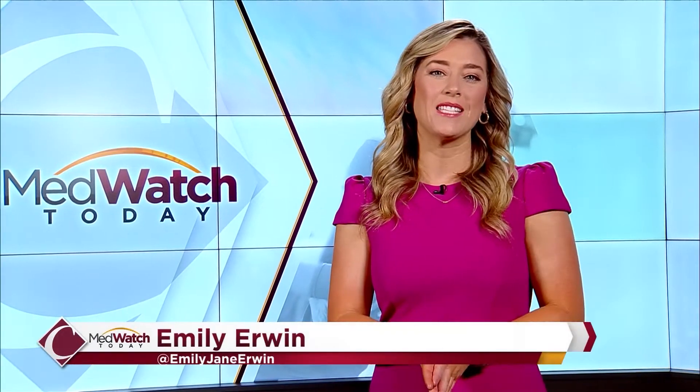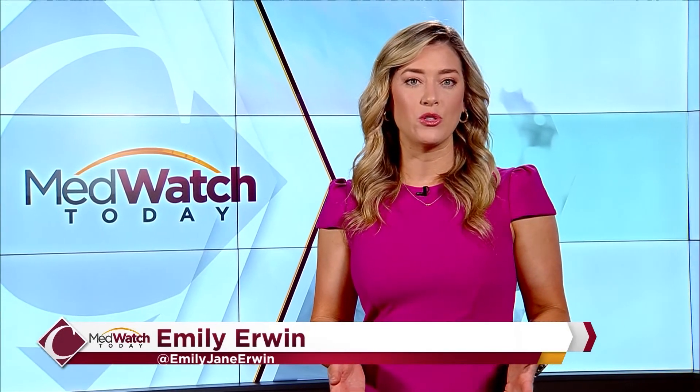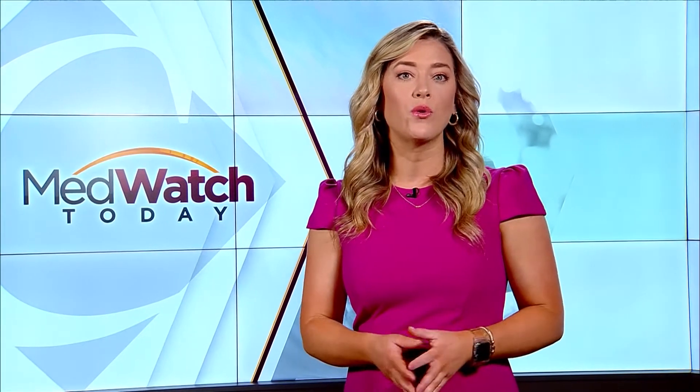Hi there and thanks for joining us. I'm Emily Irwin. Patients undergo coronary bypass surgery when their arteries are blocked or narrowed. And while this operation can be hard on the body, the team at Fresno Heart and Surgical Hospital uses a revolutionary device on patients who need extra help during surgery.